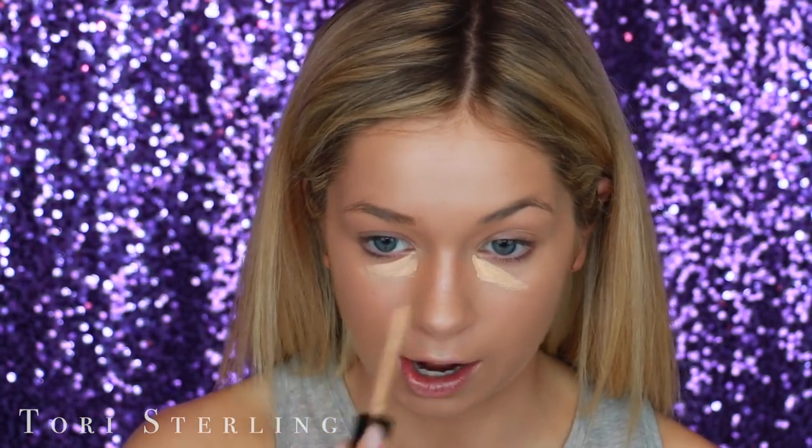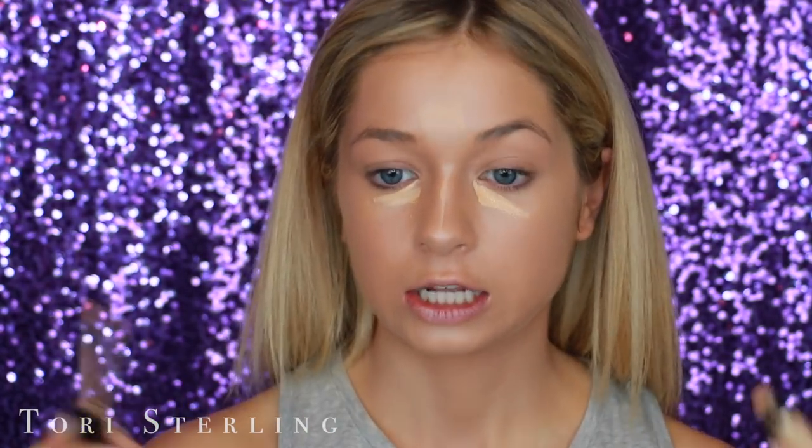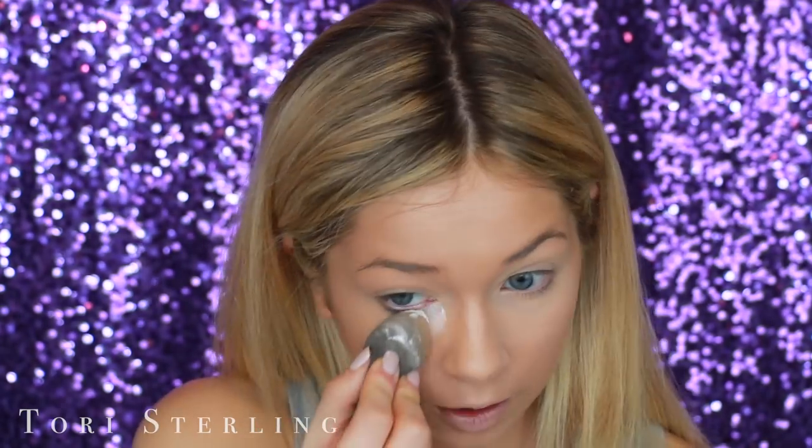I'm going to add a little bit of concealer just to brighten everything up. This is the Too Faced Born This Way Concealer in light medium. I'm just going to swipe it under my eyes and where I want to highlight — just a really light swipe, nothing crazy. Then I'm going to set my under eyes with the RCMA No Color Powder. I press it into my skin for a good amount of time, really letting the powder melt in. It makes sure my makeup lasts all day and adds a little more coverage, making the concealer look more flawless.